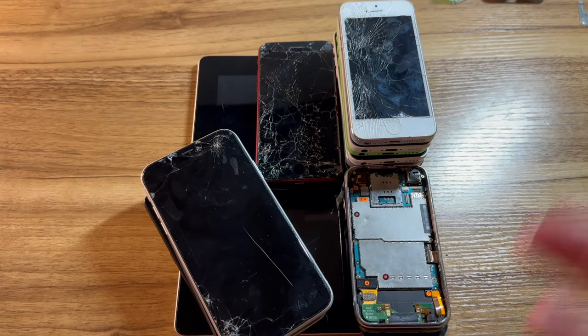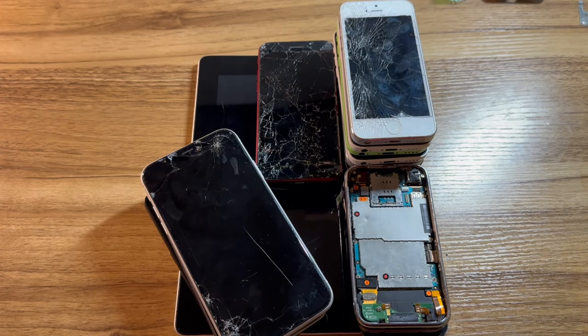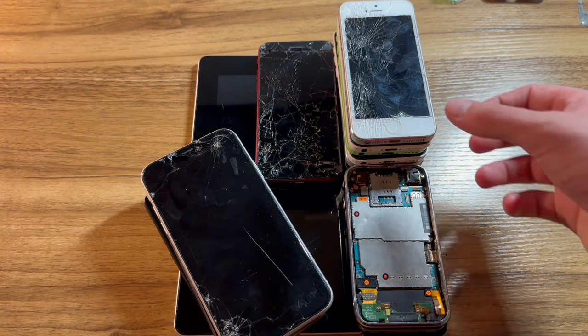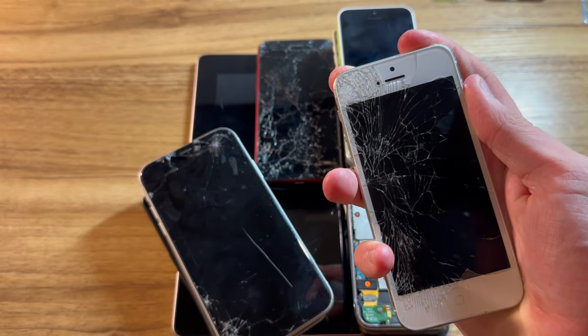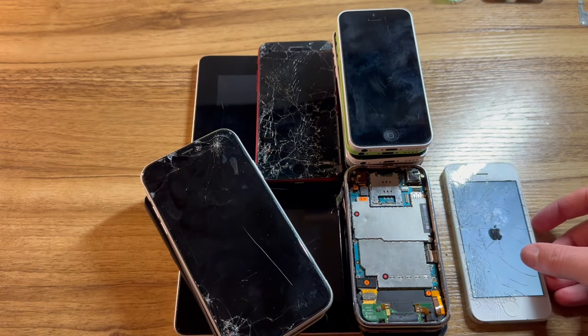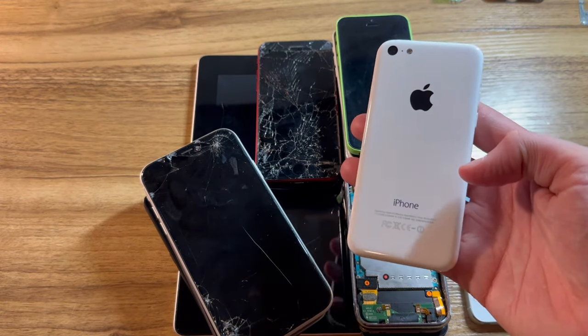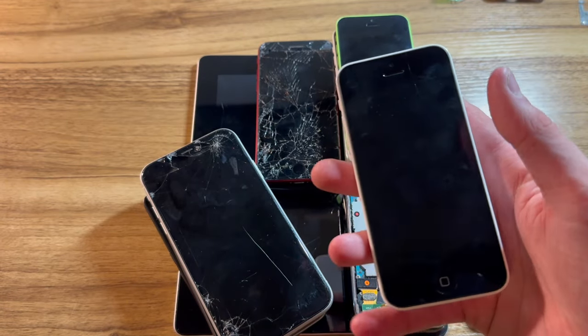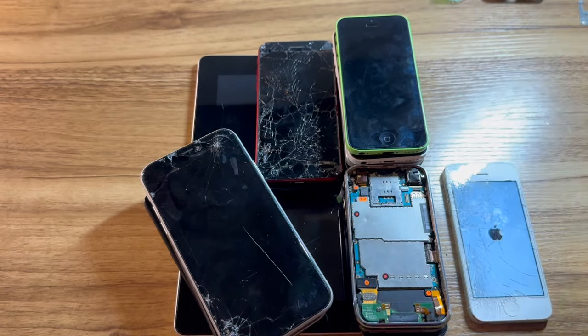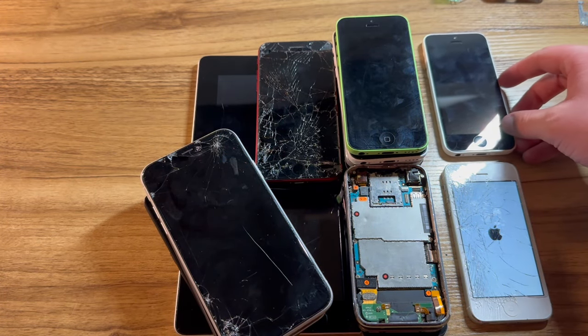Now that we have everything unboxed, it's time to do some testing and see what's charged and what needs charging. Let's start with the iPhone 5 series pile. First, we have the iPhone 5 on iOS 8.4.1 — it's charged. Next, we have the supposedly water-damaged iPhone 5C, and it appears that this one does not have charge, so we'll add that to the no-charge pile.